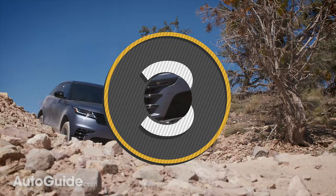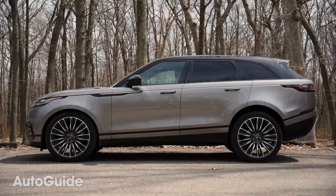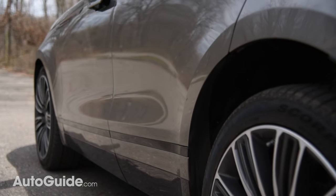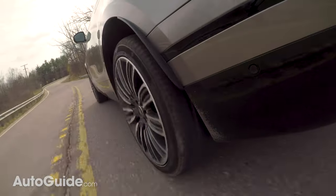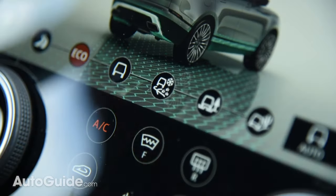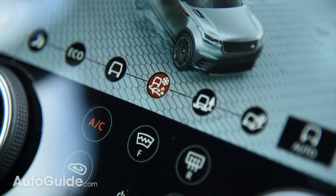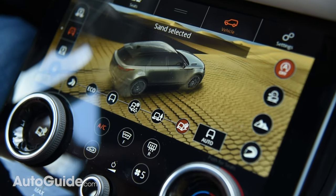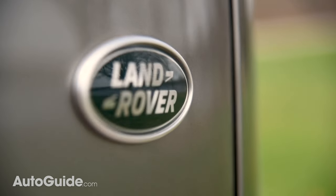Despite its concept car styling, the Velar can still go just about anywhere thanks to cutting-edge four-wheel drive technology. V6 models feature air suspension that can raise and lower the body, providing up to 9.9 inches of ground clearance, and at max lift the vehicle can wade through nearly 26 inches of water. Adaptive dampers are standard across the board, monitoring wheel movements 500 times per second. Terrain Response 2 is the top four-wheel drive system offered — standard on first-edition models and optional on every other. A laundry list of features ensures you never get mired, including intelligent driveline dynamics, an active locking differential, all-terrain progress control, and much more.